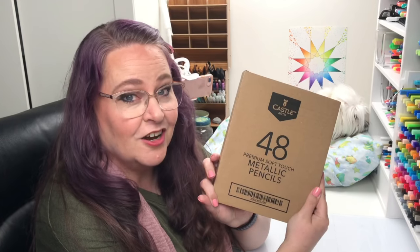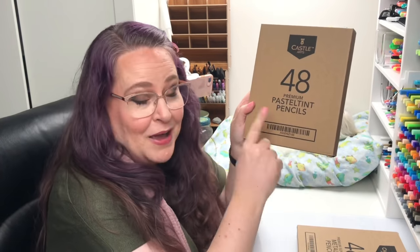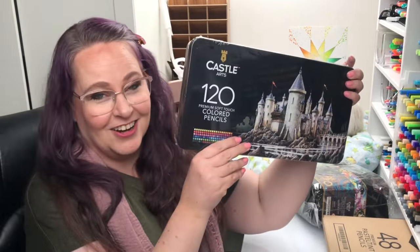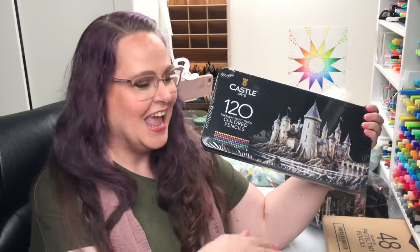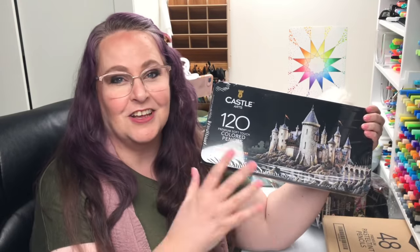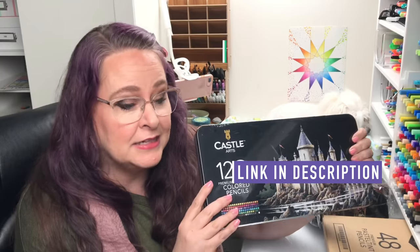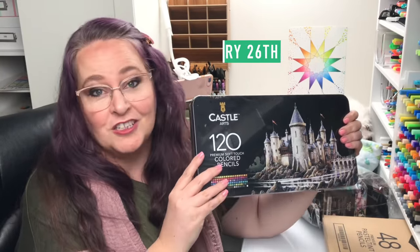We have the 48 Castle Arts Metallic Pencils, the 48 Castle Arts Premium Pastel Tint Pencils, the gorgeous gold 120 full set of Castle Art pencils in the case, and now, to make it bigger and better, we're including the Castle Arts 120 Soft Touch Pencils. Everything you could ever want in the Castle Color Pencil world is coming your way. There are a lot of ways to enter — follow the link in the video description right away, because this giveaway ends January 26th. We'll announce the winner on January 27th.